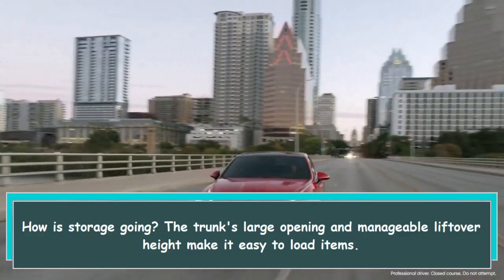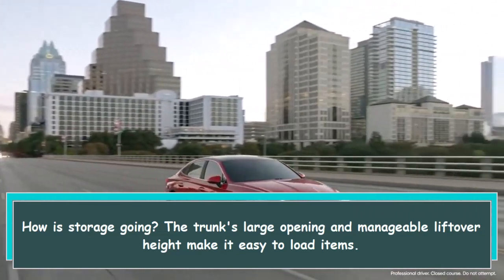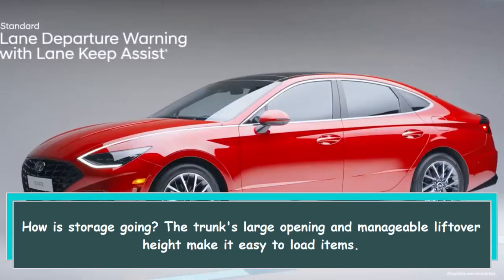How is storage? The trunk's large opening and manageable lift-over height make it easy to load items.